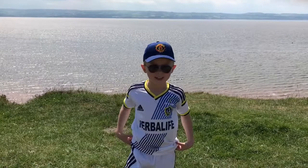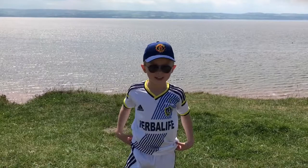This is the estuary. The land behind me is Wales.